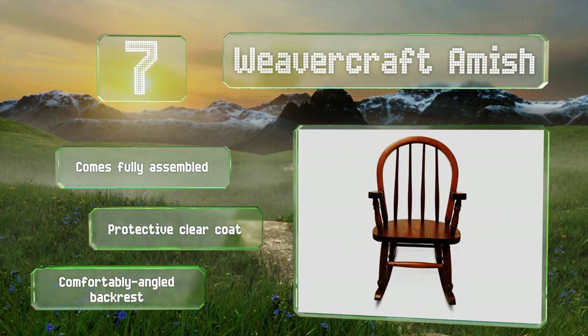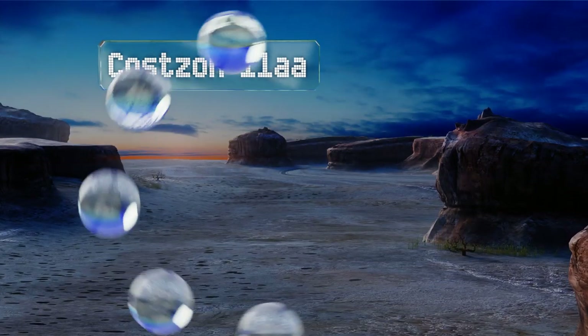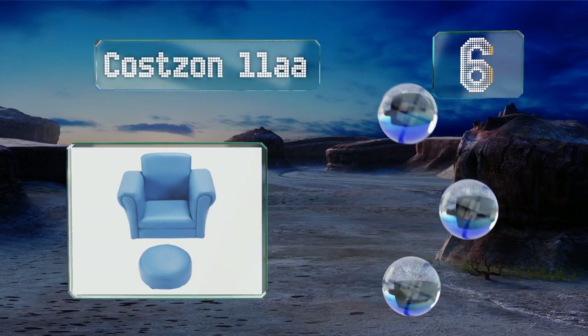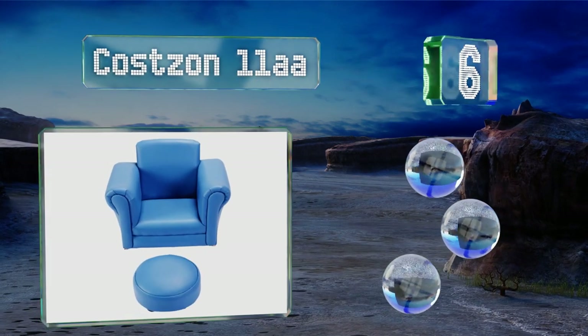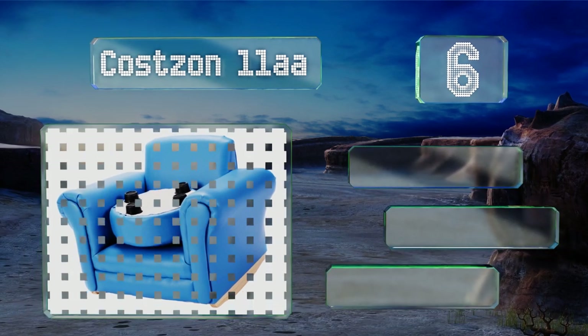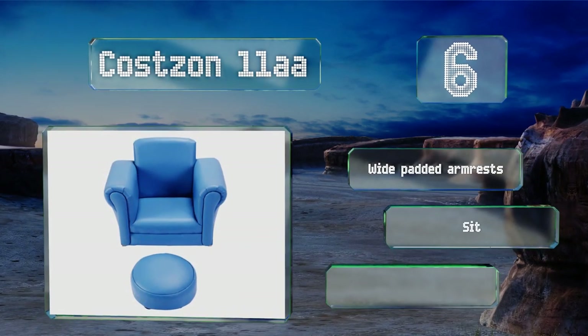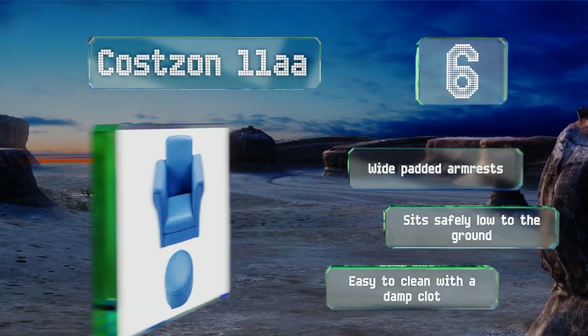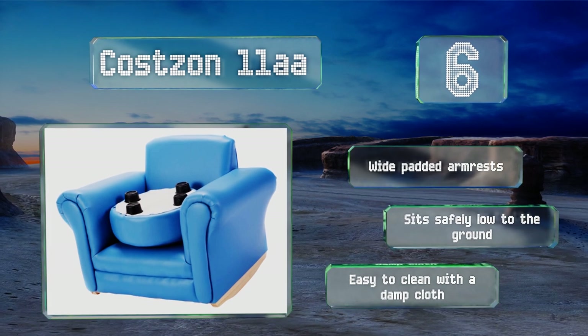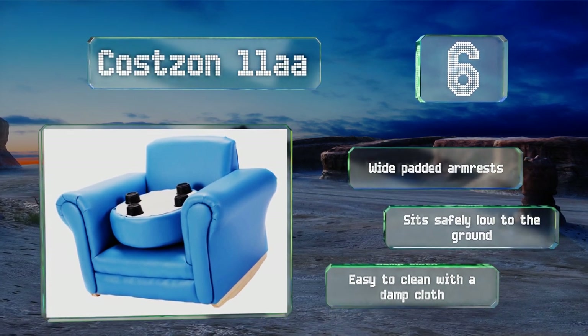Moving up our list to number six, after your children have had a long day of finger painting and playing outdoors, they can relax and kick their feet up on the Costzon 11 Double A, which includes a matching ottoman. Its adult design makes it just as suitable for a common living space as their bedrooms. It's equipped with wide padded armrests and sits safely low to the ground. It's easy to clean with a damp cloth.